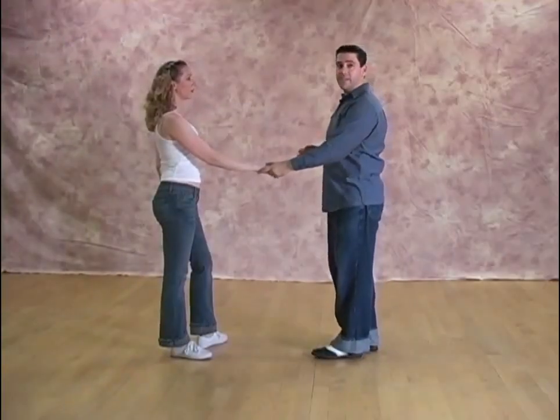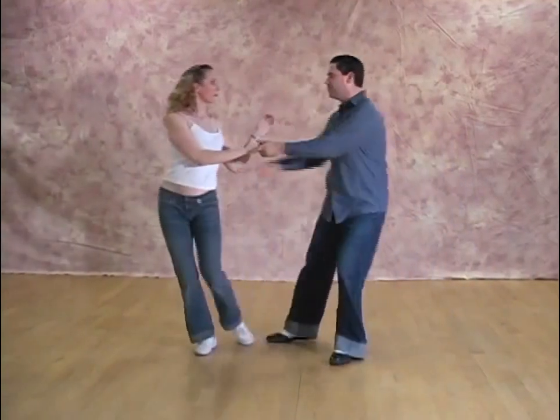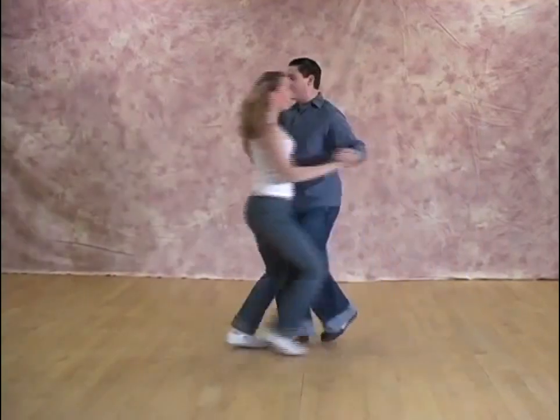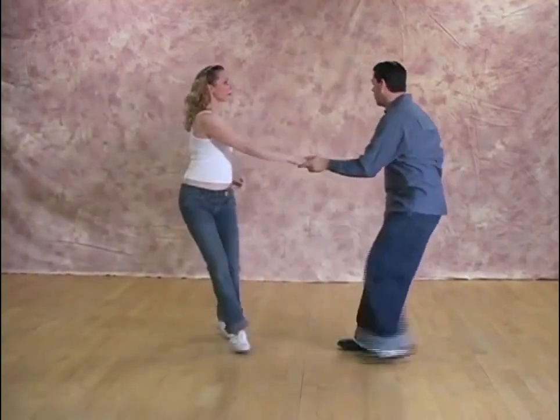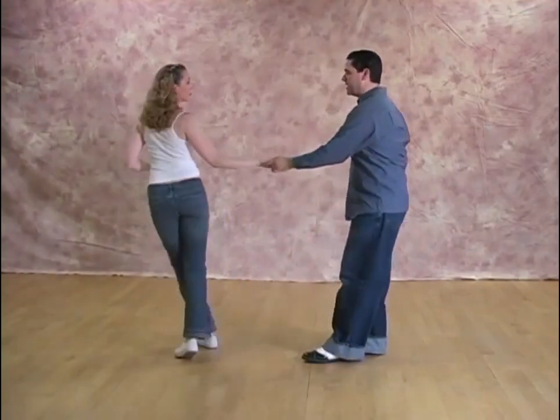Notice how four and five blend together. One, two, a three, four, five — mushed together there. One, two, a three, four, five. Throw in a kick ball change there. One, a two, a three, two, a three, four, five, six, seven and eight.